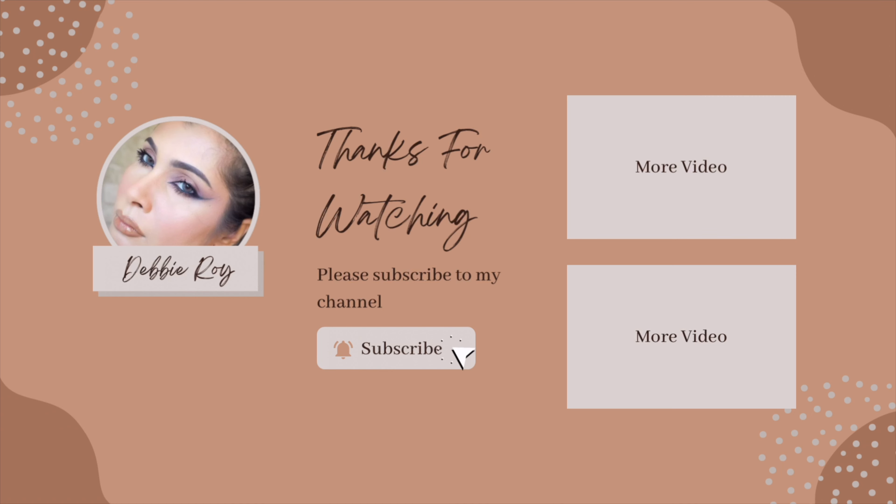Those were the four things right from your refrigerator or pantry that you can use to brighten your eyes, get rid of dark circles and fine lines, and de-puff your eyes to make them look alive. Try them out, be consistent, and let me know in the comments how you like it. Subscribe to my channel and hit that bell icon, and follow me on Instagram and TikTok. This is Debbie signing off — I'll see you again very soon. Bye!